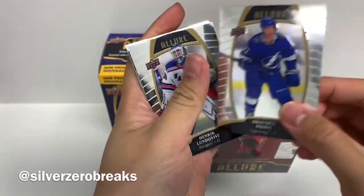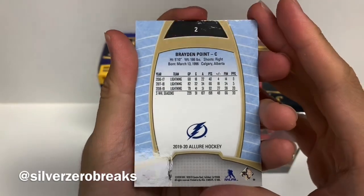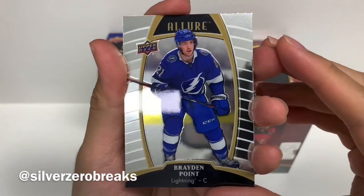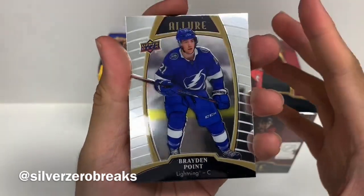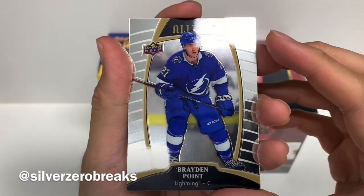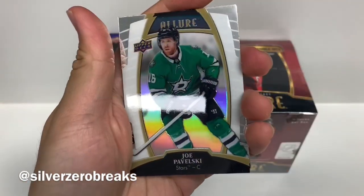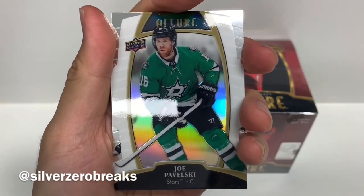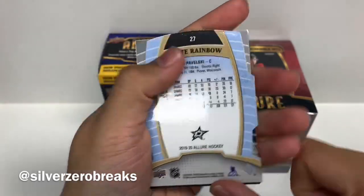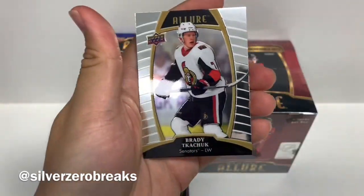Starting off with a rookie card — Rem Pitlick, that's the base card — and also here's Braden Point. The back is a little bit plain; more focus is really on the front. It's a very shiny looking card with a bit of gold coloring in the foil, like a little hybrid of OPG and Trilogy. We got Henrik Lundqvist and the white rainbow of Joe Pavelski — one of the die cuts in the series. Then we got Sid the Kid and Brady Tkachuk.